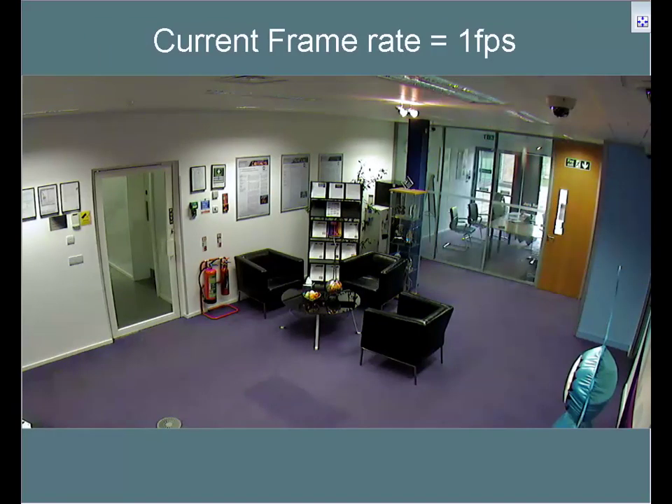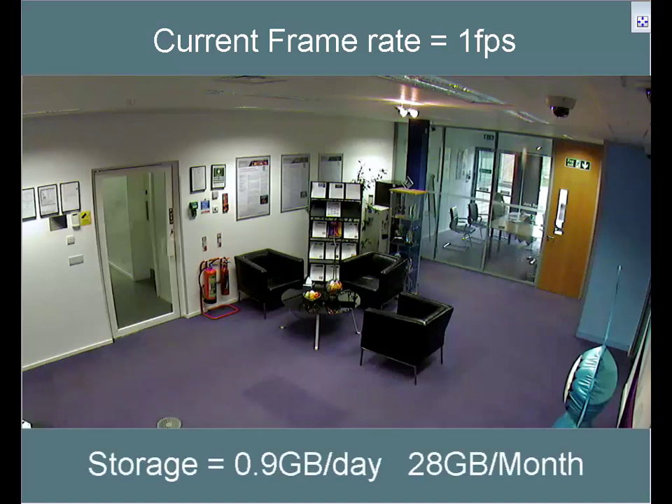When there is little or no motion, ACF can drop the frame rate to as low as one frame per second. We can see that happening now. The bitrate has also dropped dramatically to 77kbps. This now equates to a monthly storage of 28GB.